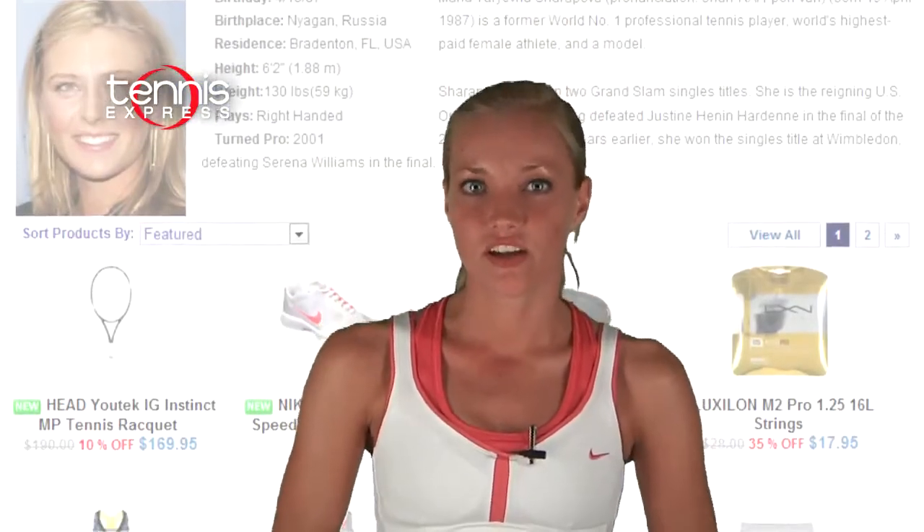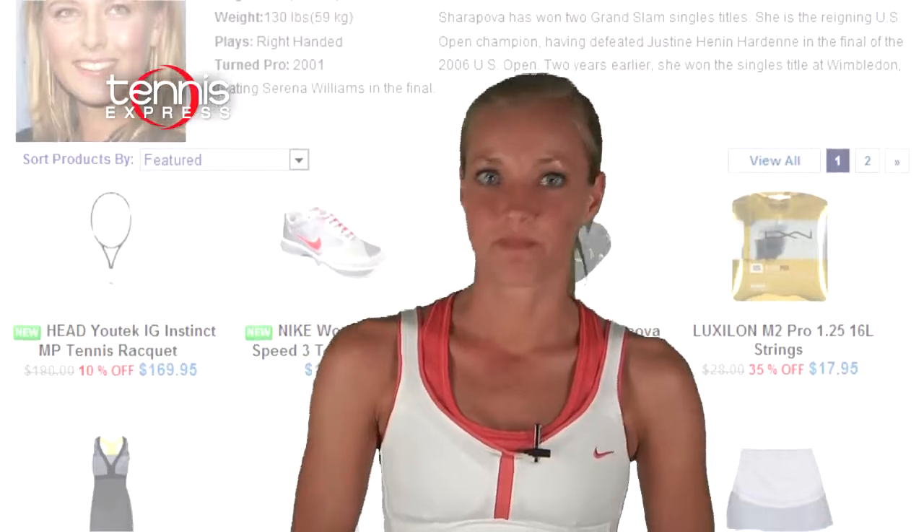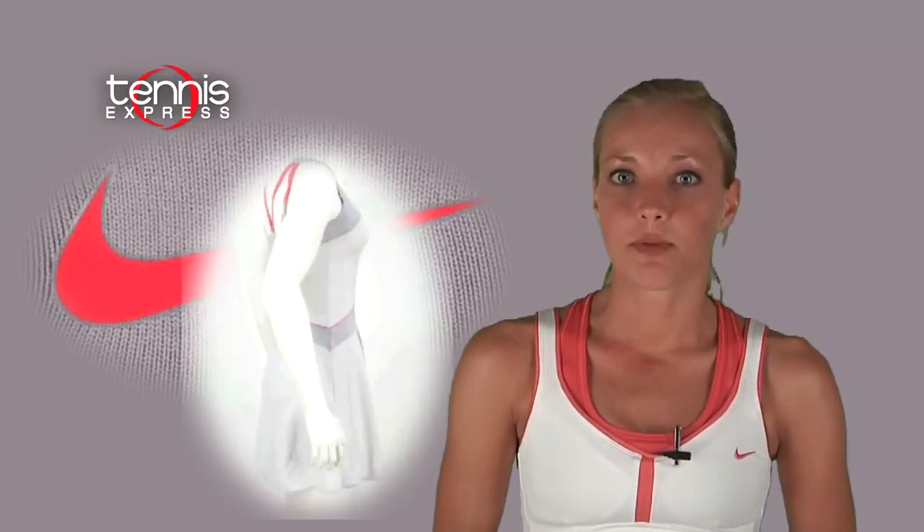Let's take a look at what this fashion icon wore at the US Open this year. First up is Nike's Maria Ace day dress in light grey with touches of solar red. This strappy tank style dress has a feminine design perfect for Sharapova. The high waistline paired with a ruffled skirt and pieced together look makes this dress the perfect blend of classic style and modern edge.